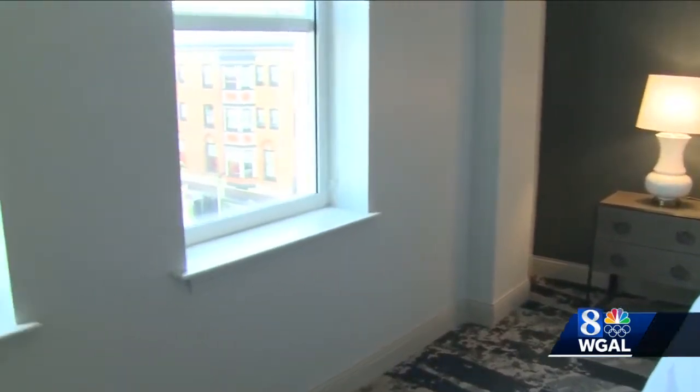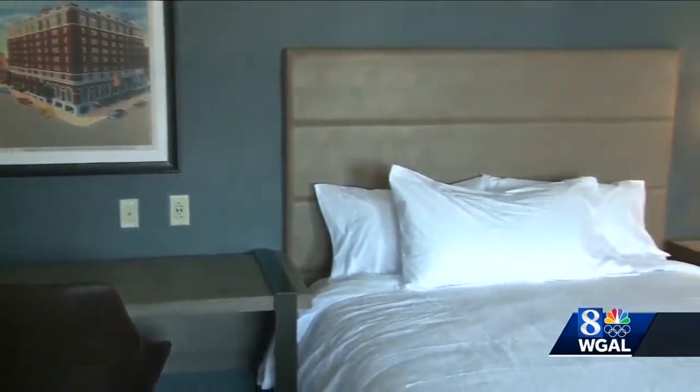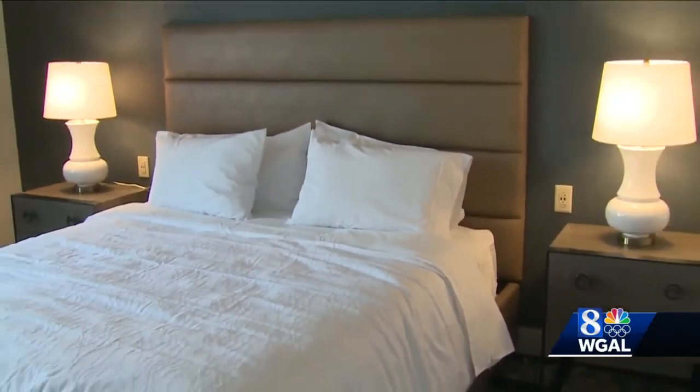The pandemic put the project way behind schedule, but when the hotel finally opens, it is expected to boost downtown York. York could really use a downtown full-service boutique hotel. In York, Ed Weinstock, WGAL News 8.